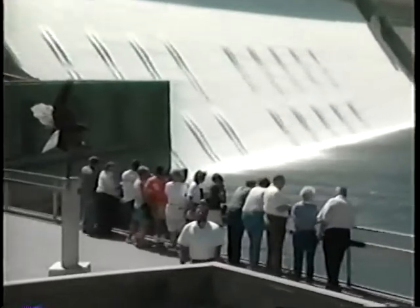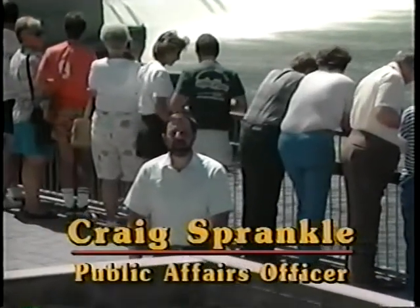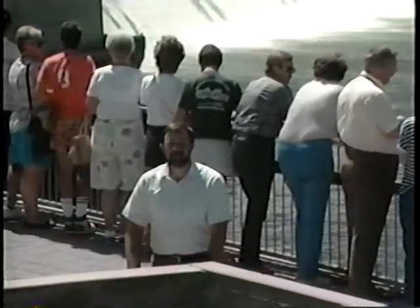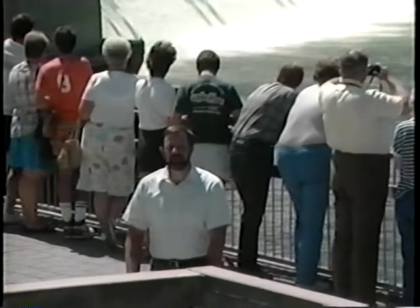Here at Grand Coulee Dam, we have the hydropower showplace of the world. Each year, we are host to more than one-half million visitors from all over the world. We're quite proud of that fact. It shows our pride in America. Come visit us and see for yourself.